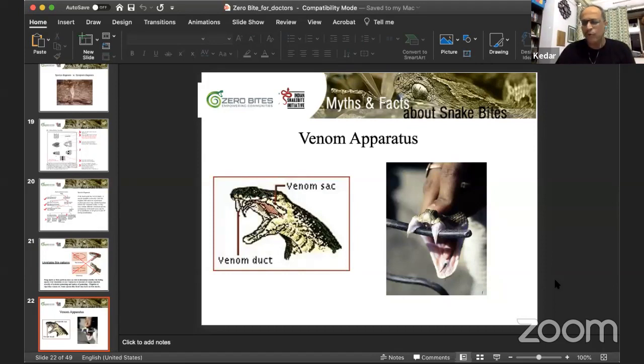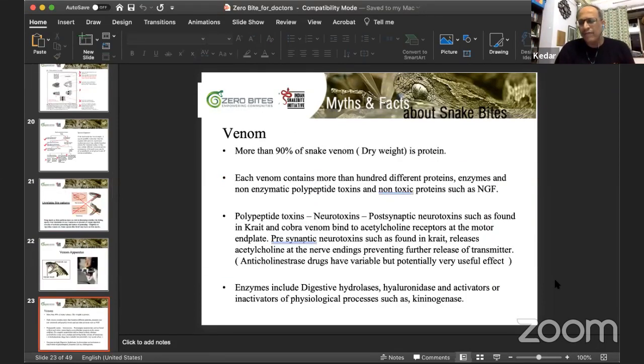Regarding venom: more than 90% of snake venom is protein. Each venom contains more than 100 different proteins — enzymes, non-enzyme polypeptide toxins, and non-toxin proteins such as nerve growth factor. Scientists have isolated a nerve growth factor from viper venom and are working in animal models — successful in amphibians so far — to grow nerves. There is a lot of research on venoms, giving ideas about drug design as well.